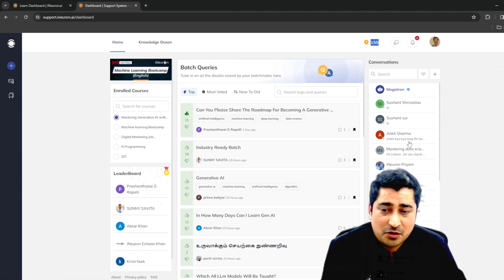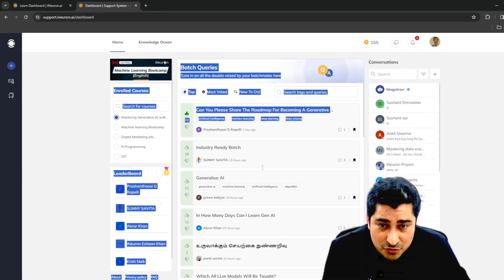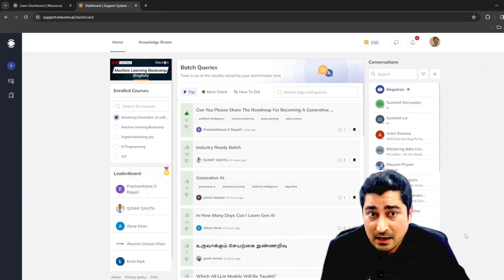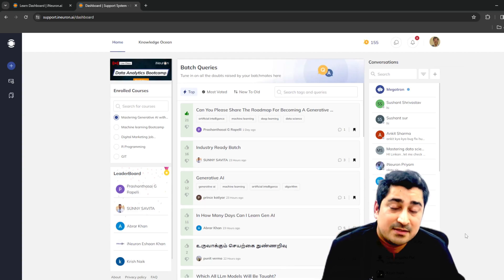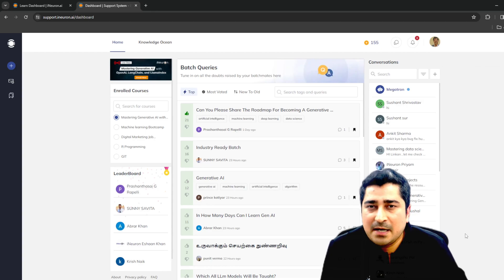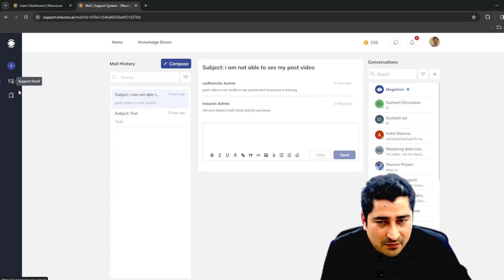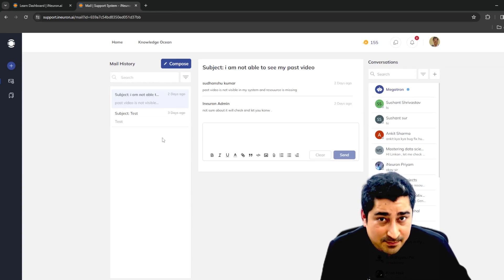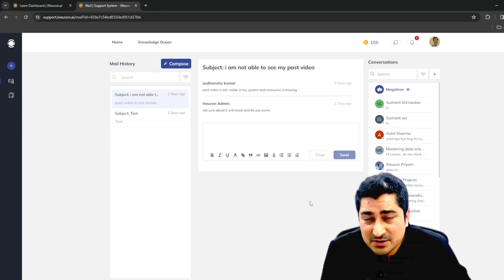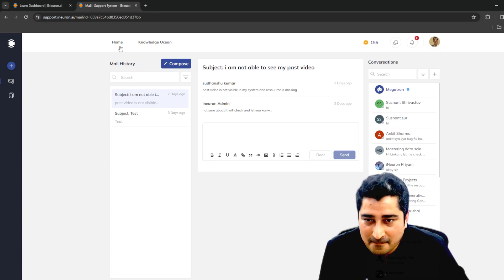If you have pinged someone and they haven't replied, your group isn't responding, or Megatron hasn't given a satisfactory answer, and you want someone from iNeuron to answer — we have given you that provision too. There is a support mail system. Click on it, click Compose, and fire as many emails as you want directly to us. Someone from our team will respond, enabling one-to-company communication.